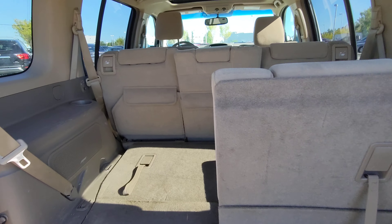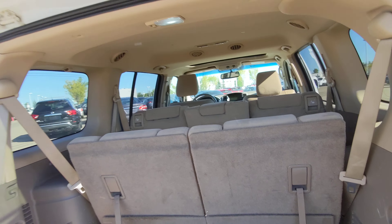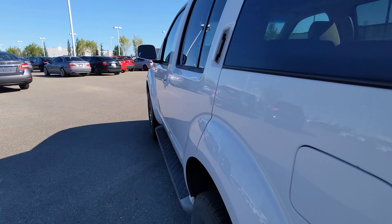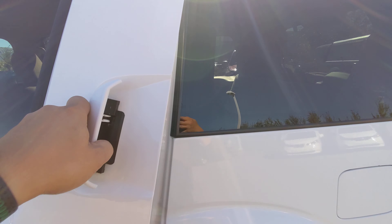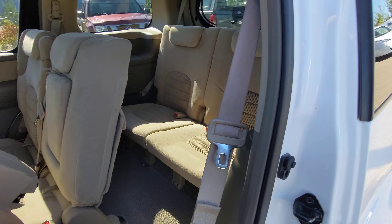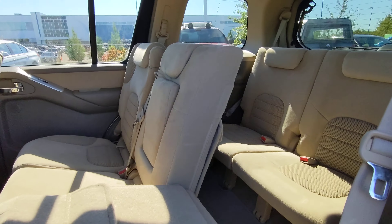It does have a third row — let's get that up, get that one seat and the other one. There you go. I'll show you how to access the third row: you conveniently grab here, fold it forward, step in, and just drop it back.